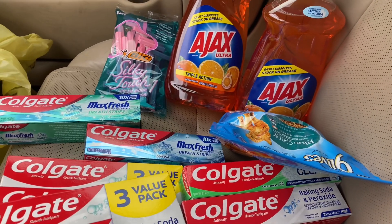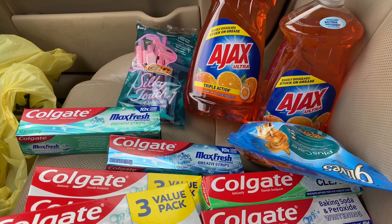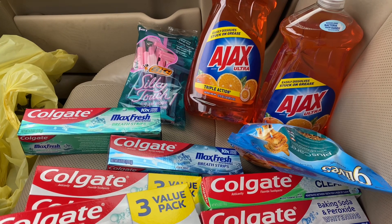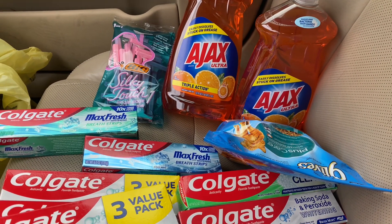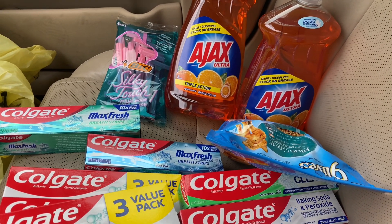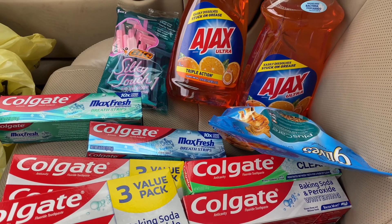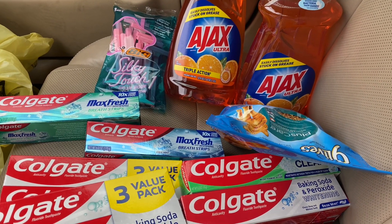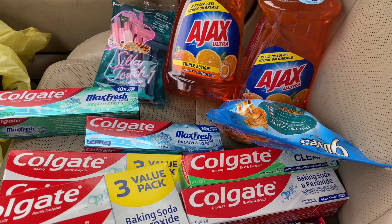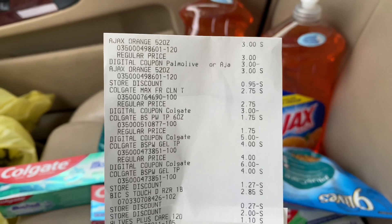After everything totaled up with the $5 off $25 Saturday deal, this haul is on the low — I went over by just 15 cents from making it on the low low. My subtotal was $5.15! If you've got these digital coupons, go out there and do what you have to do. You can always donate if you've got too much Colgate.